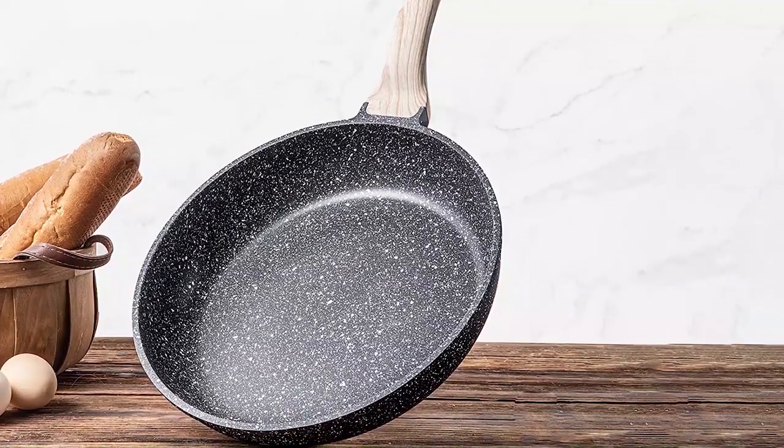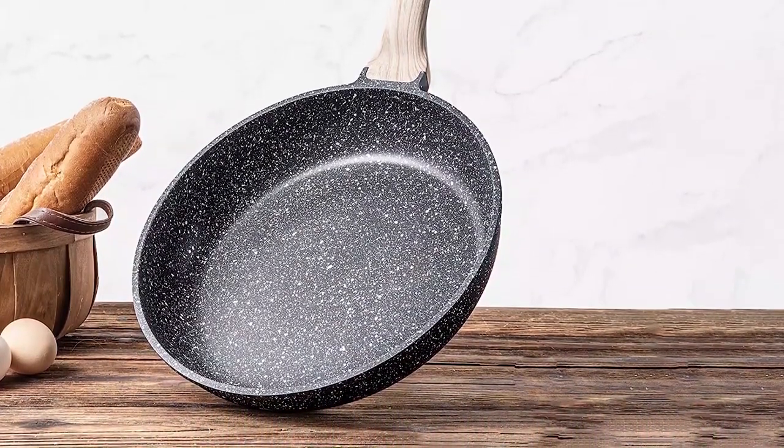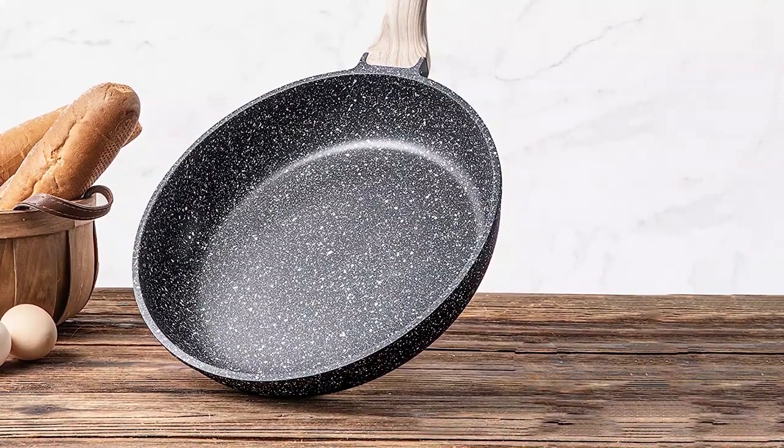The skillet's handle is designed with comfort and maneuverability in mind. It is made easy to use and control, so we can say it has an ergonomic design.